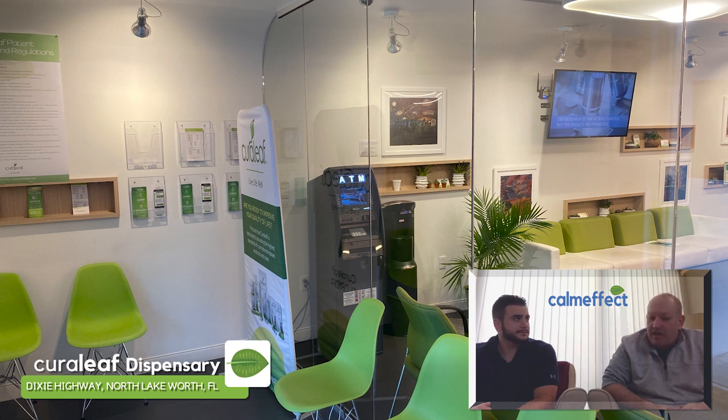We recently visited Cureleaf in Lake Worth. It's on Dixie Highway in North Lake Worth, one of the first dispensaries I think in the area. George, what did you think of Cureleaf?